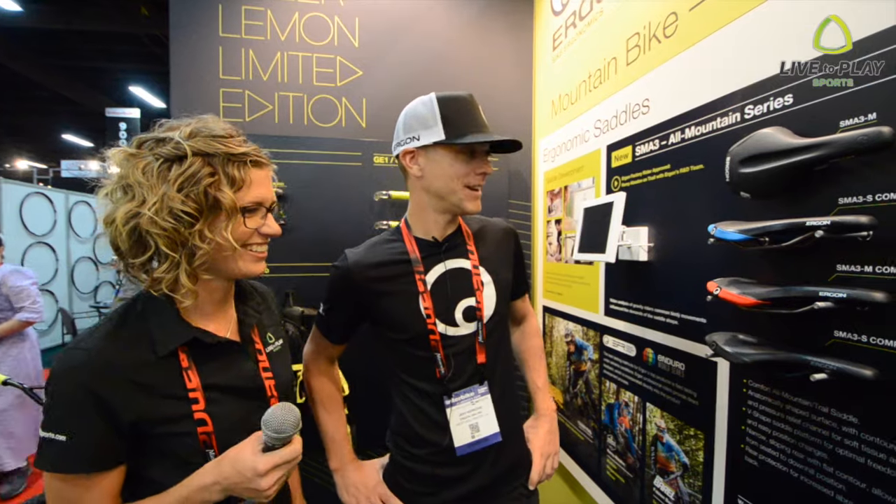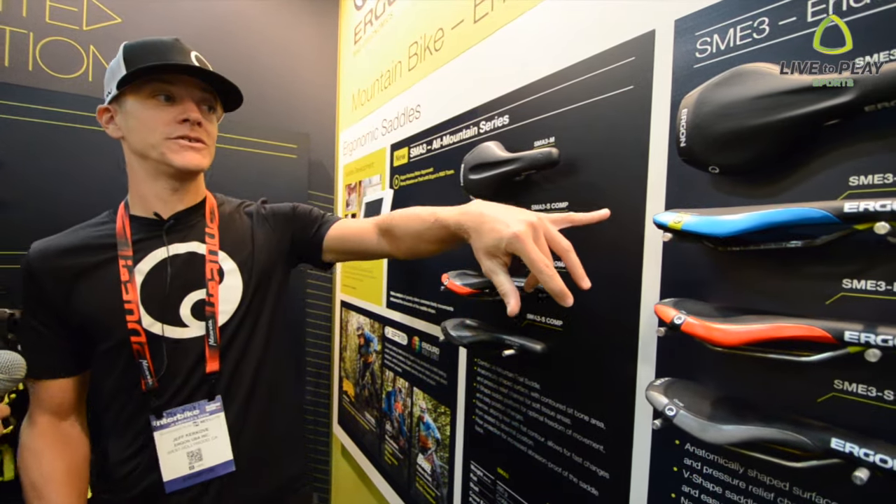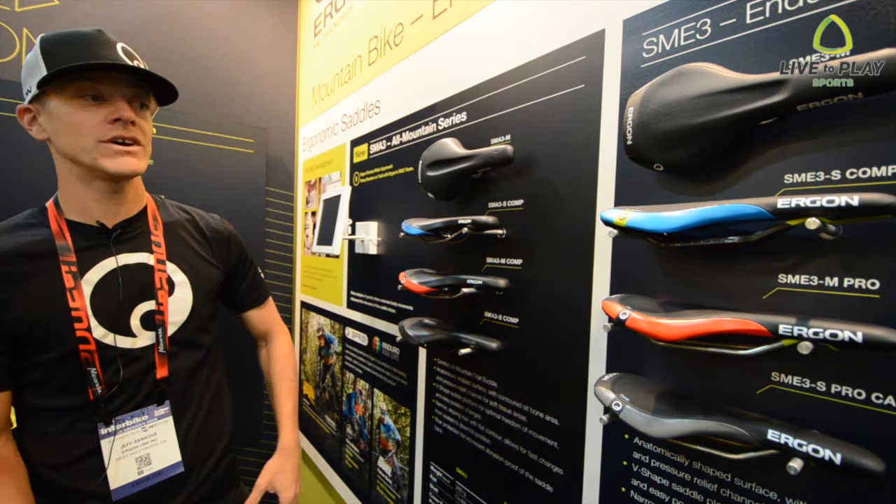What do we have here? One of the newest things for 2016 is we're expanding our satellite line, especially in the gravity sector. Last year we introduced the SME3, which was our full-blown Enduro all-mountain race saddle.